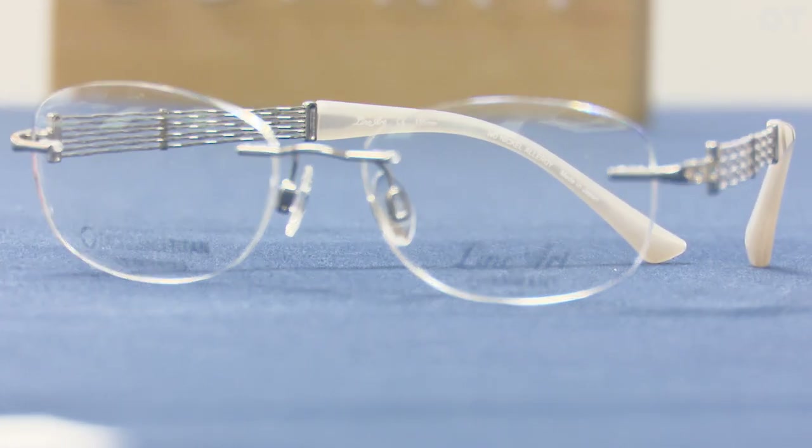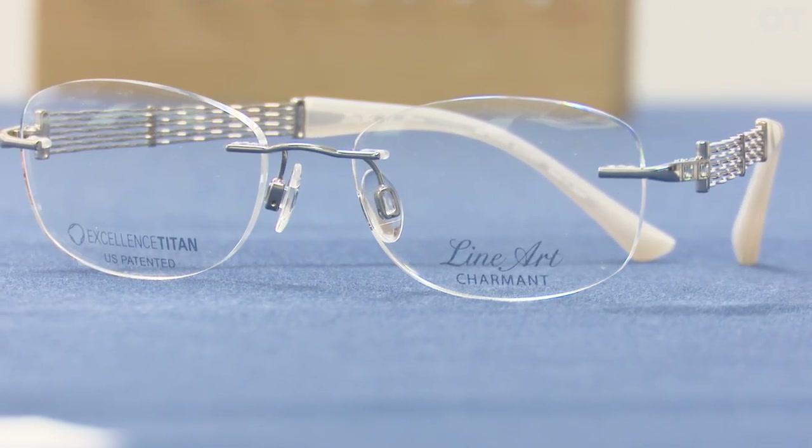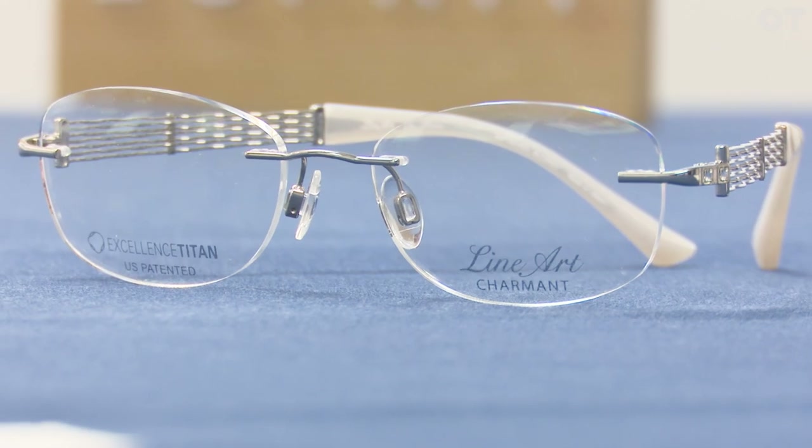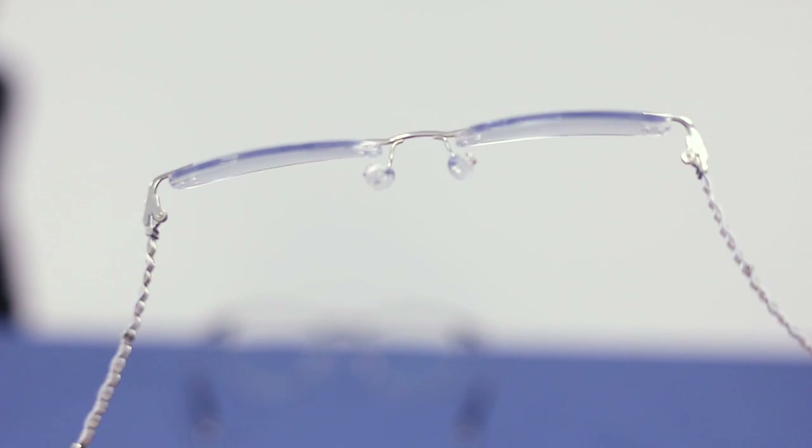We're celebrating 10 years of our Lineart by Charmant collection, which is a market changer in terms of the technology used both in manufacture and also the titanium itself. It's actually a memory titanium that nobody else uses.